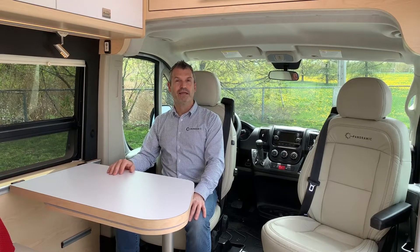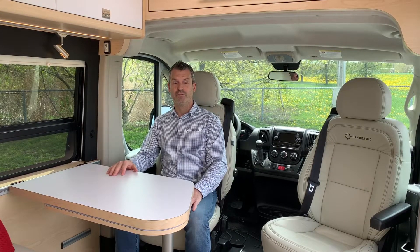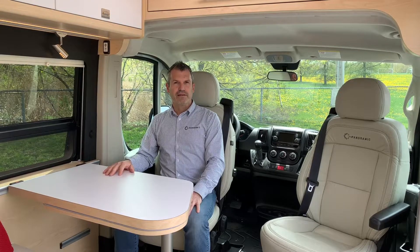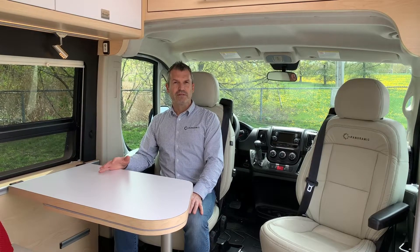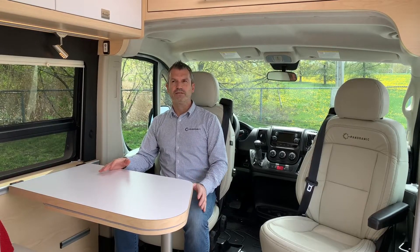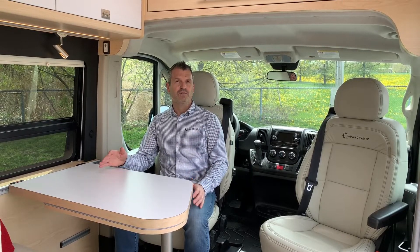One thing you will often hear me talk about is the importance of the highest manufacturing standard in the production of our product. We pay a lot of attention to detail when it comes to building a Panoramic. But before that, in the design process, another important element is the ergonomics. We're in a small Class B, in a small space, and we need to find ways to make this space as efficient and as flexible as possible.